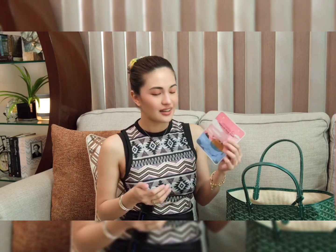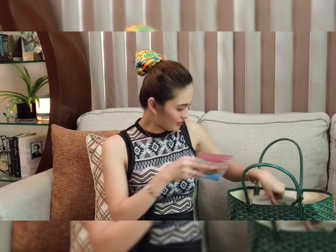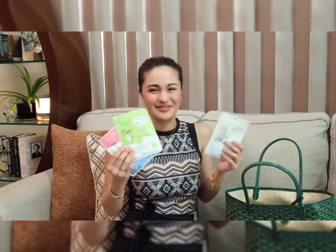Then one of my favorites, the Esfolio Mask Sheet. I love this mask sheet because it's perfect for my skin and I always bring this with me wherever I go. It's travel friendly, very lightweight, and it fits in my bag perfectly. I also have here some more mask sheets — I'm adding mask sheets because I always want to stay fresh every day.